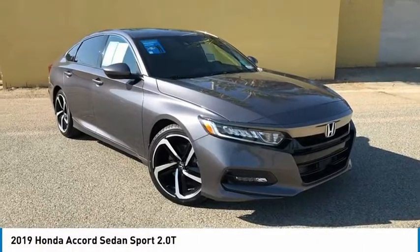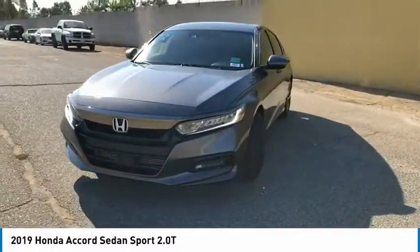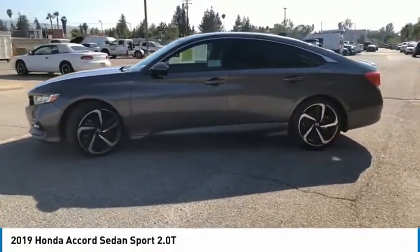Stop by and take a look at the 2019 Accord — ingeniously simple, yet overflowing with luxury and technological creativity. All that and more in the Accord. Here are some of this vehicle's great options.